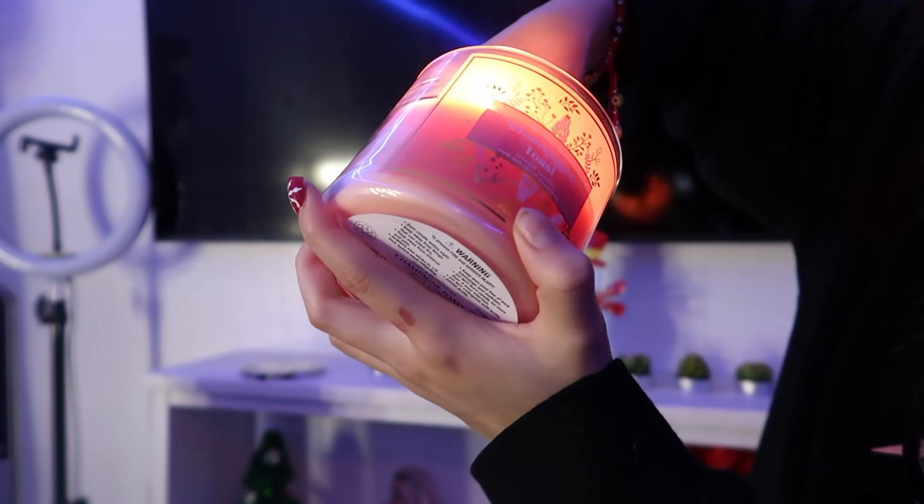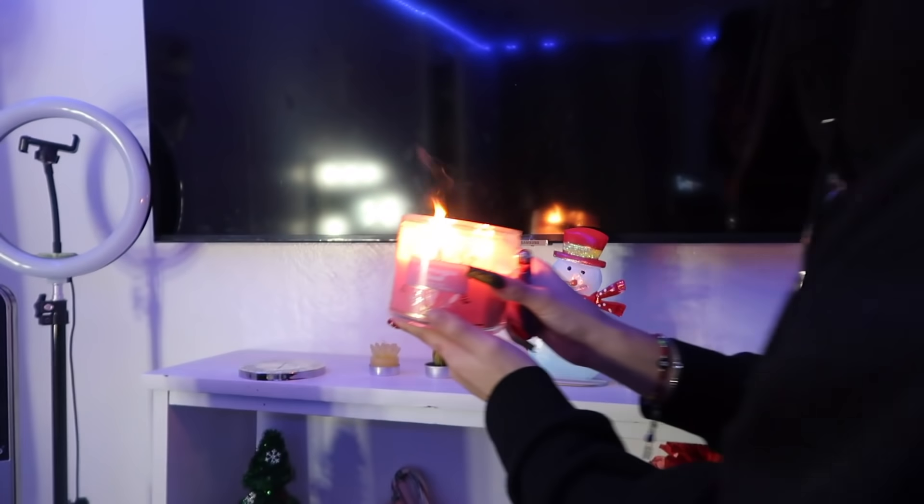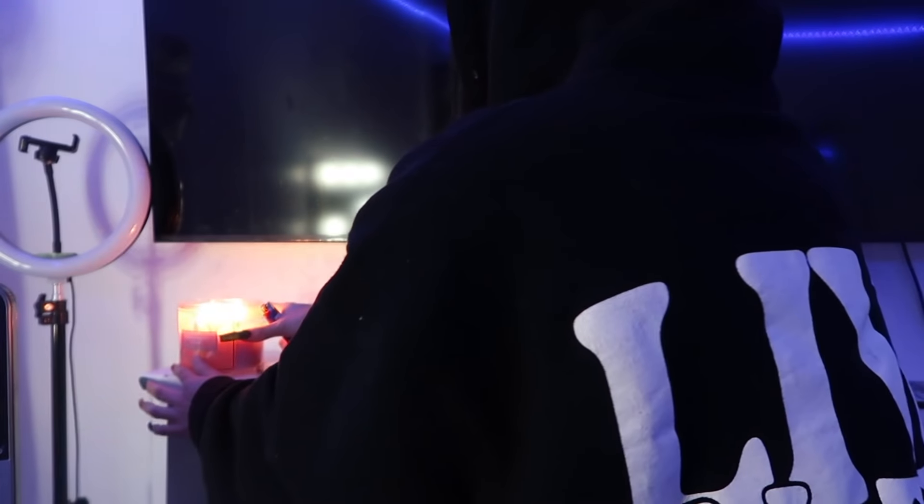Right here I'm putting on my candle — this is the Champagne Toast candle from Bath and Body Works. It literally smells so good, it's amazing. It lasts so long and it makes the room smell so strong.